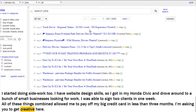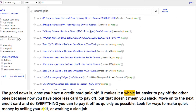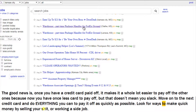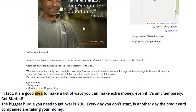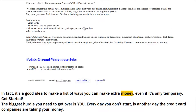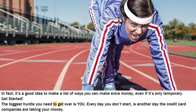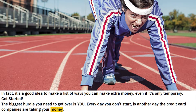I'm asking you to get creative here. Once you have a credit card paid off, it makes it a whole lot easier to pay off the other ones because now you have one less card to pay off — but that doesn't mean you slack. Move on to the next credit card and do everything you can to pay it off as quickly as possible. Look for ways to make quick money by selling your stuff or working a side job. It's a good idea to make a list of ways you can make extra money, even if it's only temporary. Get started. The biggest hurdle you need to get over is you. Every day you don't start is another day the credit card companies are taking your money.